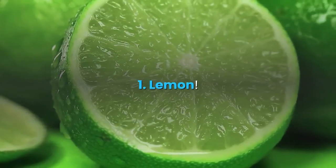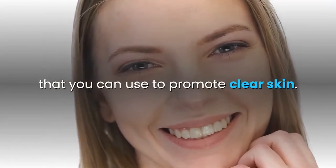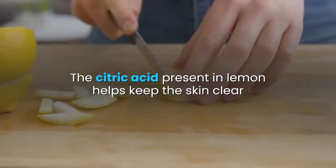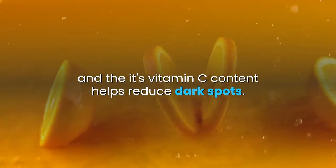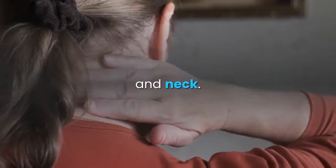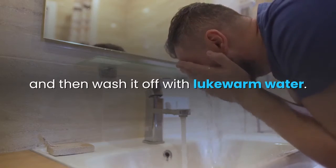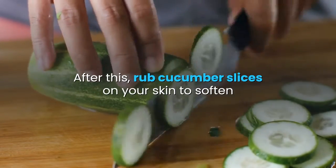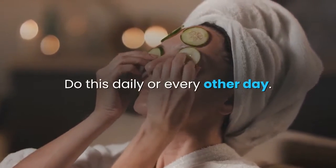1. Lemon. Lemon is one of the best ingredients you can use to promote clear skin. The citric acid present in lemon helps keep the skin clear, and its vitamin C content helps reduce dark spots. Apply fresh squeezed lemon juice to your entire face and neck. Leave it on for 10 minutes, then wash it off with lukewarm water. After this, rub cucumber slices on your skin to soften and moisturize it. Do this daily or every other day.